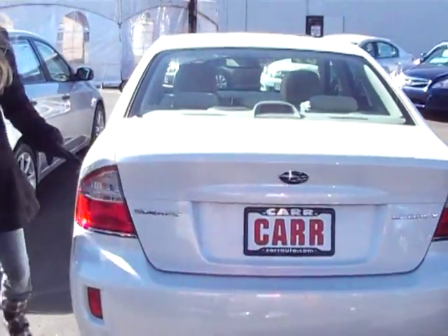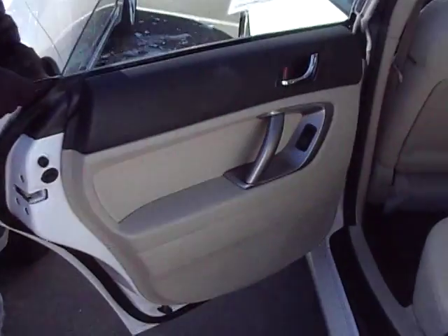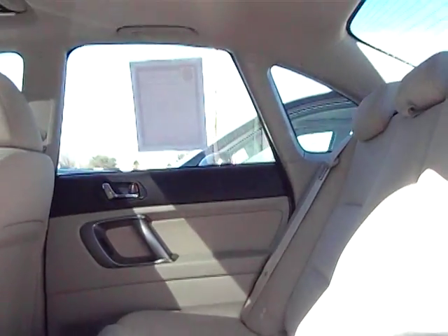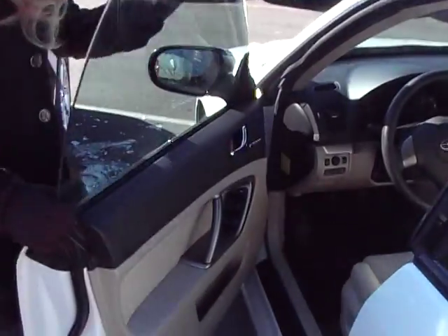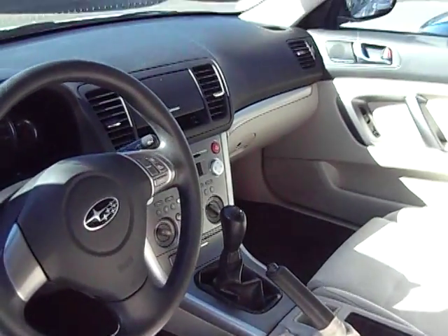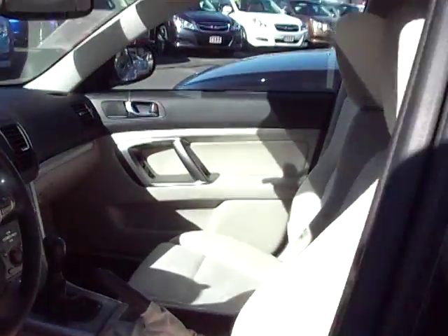If you follow me around, I'll give you a look inside the back seats. Light beige fabric. If you look in the front, as you'll notice, it is a manual. CD player, power everything. Very clean.